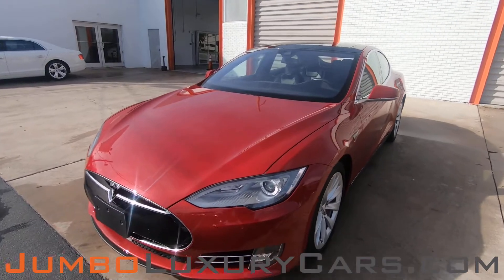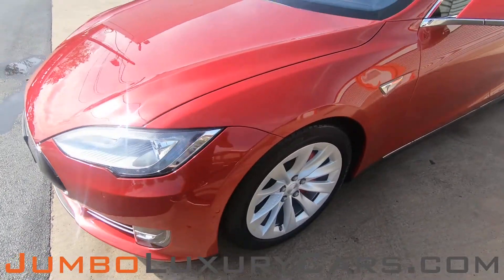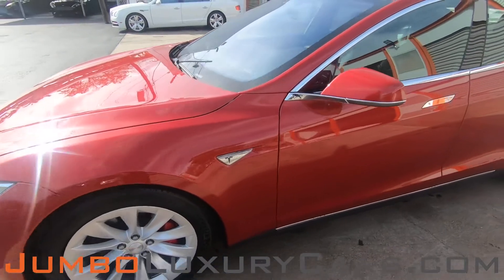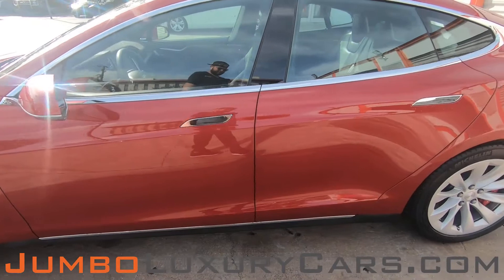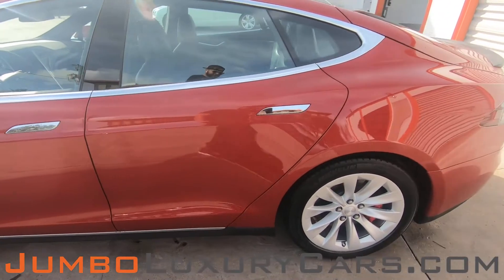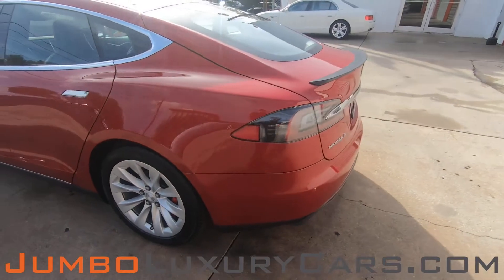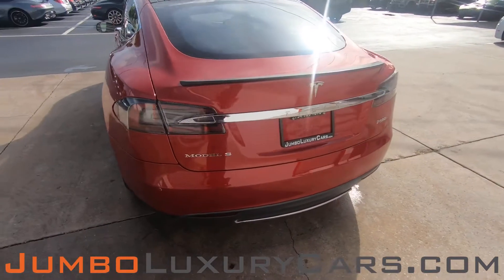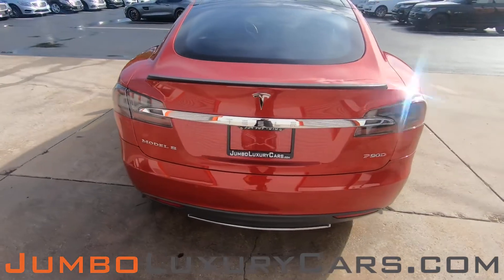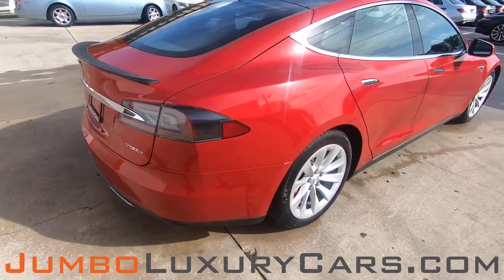First, I'll start with the exterior of the vehicle, checking for any scratches, dents, or damages that the vehicle may have. The driver's side is absolutely clear of any scratches, dents, or damages. Coming into the back section of the vehicle — absolutely clear of any scratches, dents, or damages.